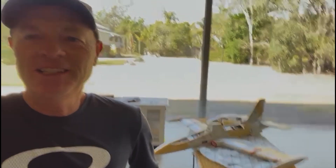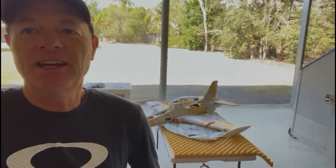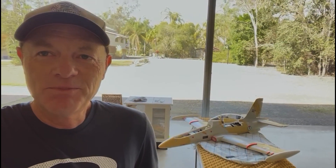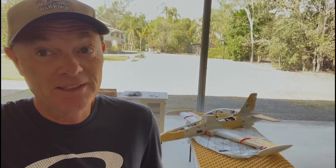G'day, Yoda again from Australia on Mickey BRC's channel. Mikkel can't be here today. I'm actually just getting ready and packing up to head off on a gliding adventure up to far north Queensland in Australia.